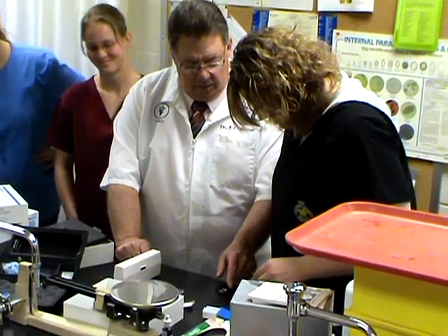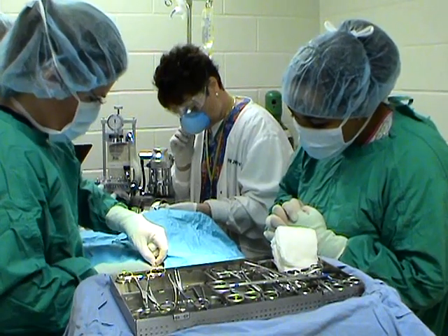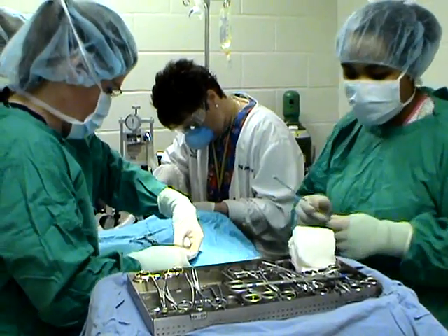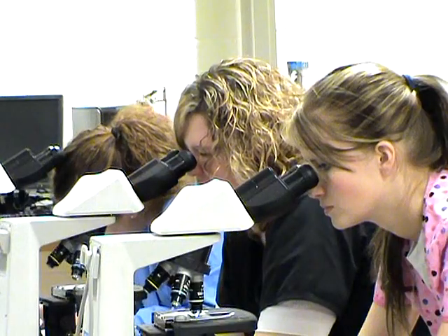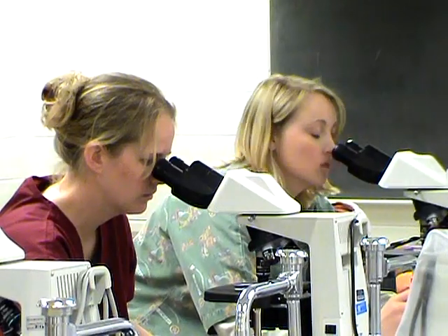I think the faculty is very good here. We have three doctors on staff. They are very helpful. They always have office hours and are willing to try to accommodate their schedules. Our facilities are another reason, besides the excellent instruction that students get here. We have a nice array of equipment, so our students get quite a variety of experience while they're here at EWCC.